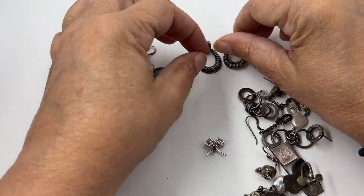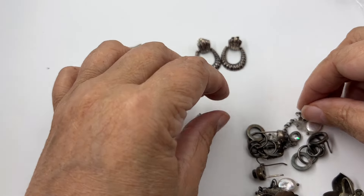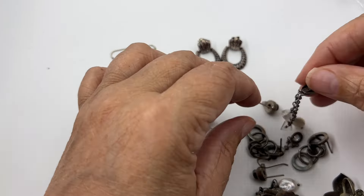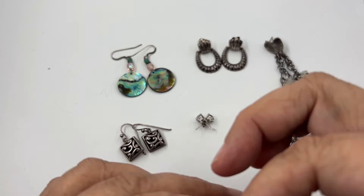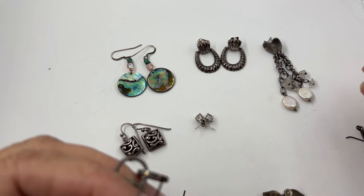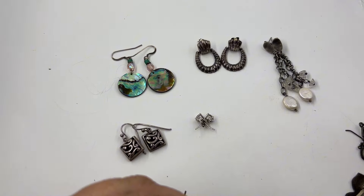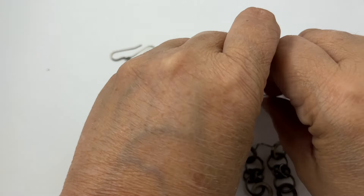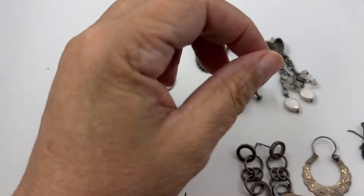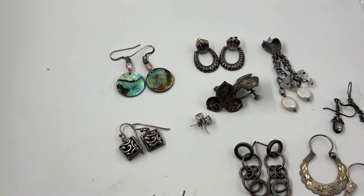Let's lay them out and see what we have. After we look at this cute little lot of earrings, we'll draw a winner for my fun box - a giveaway for reaching my 1,000th subscriber. I think I'm at 1,200 now so I'm a little late, but better late than never. I love anything with abalone, so let's get started.